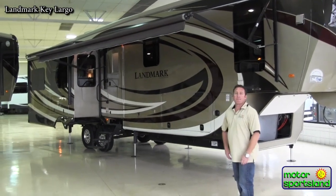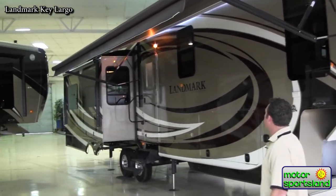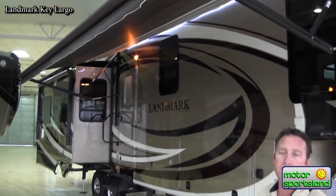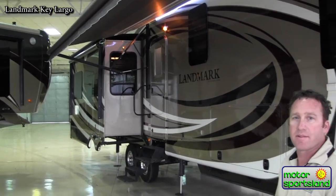Starting from the front, you can tell that this particular unit is opted with the full body automotive paint. It keeps it looking new like this for the full life of the RV. It's definitely an investment in a trailer like this that is definitely worth doing.